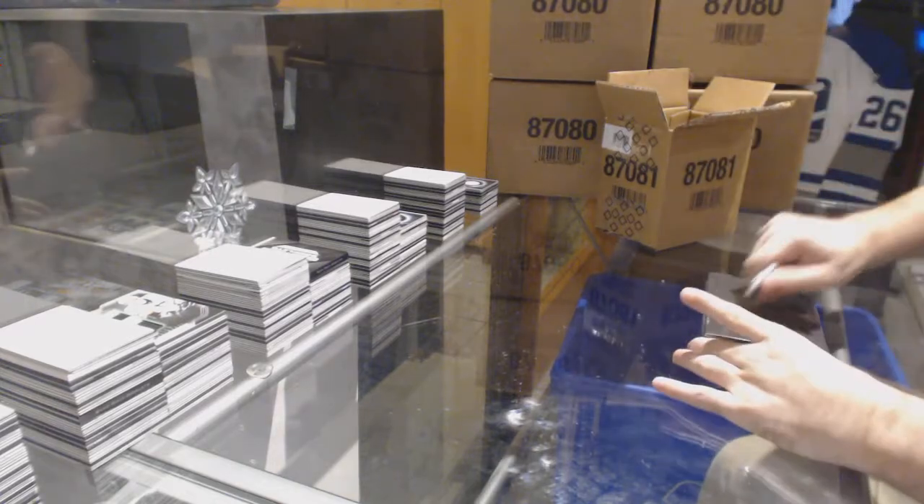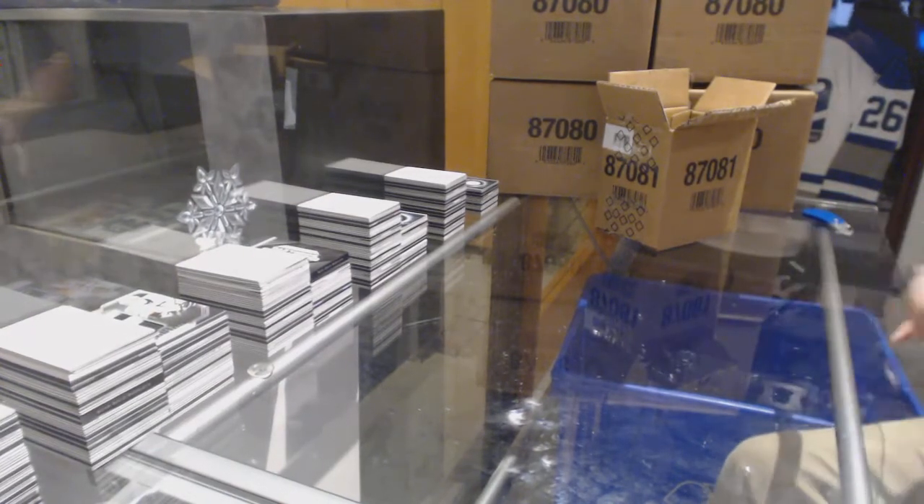Hopefully there's something big in this. First three boxes, not so good.